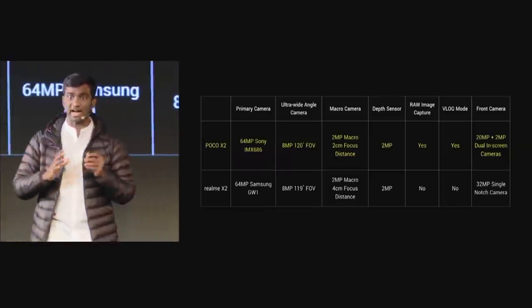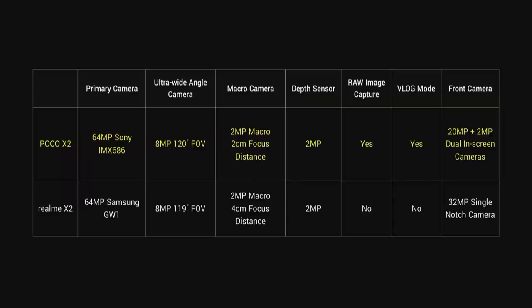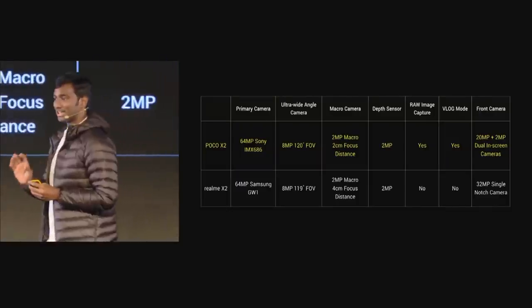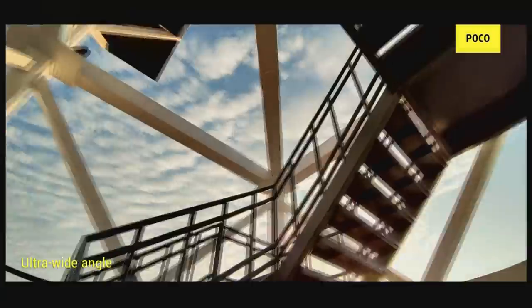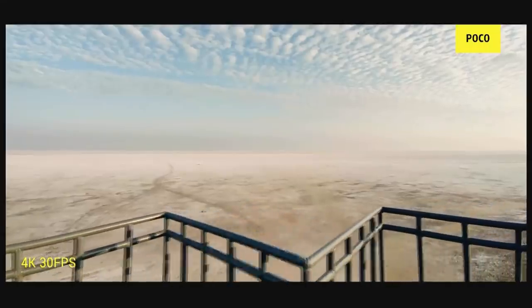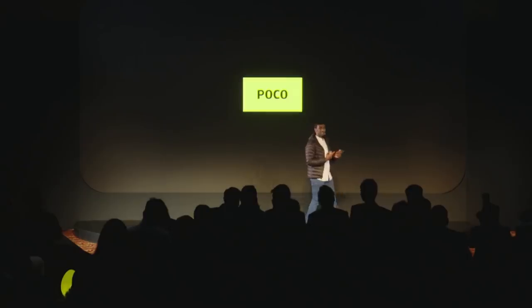Now let us put this against the Realme X2's camera. With POCO X2, you get the Sony sensor and a 2MP macro that can go as close as 2 centimeters focal length, whereas that's not the case with Realme X2. Raw image capture and vlog mode are features we are bringing for all our fans. It also does a wonderful job when taking videos.